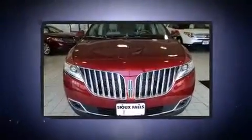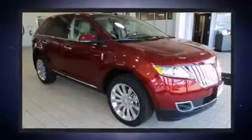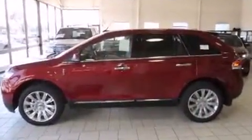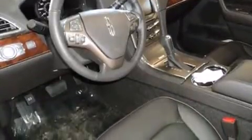Everything is where it ought to be, from the dashboard controls to the door locks and window controls. Lincoln ensures the safety and security of its passengers with equipment such as dual front impact airbags with occupant sensing airbag, head curtain airbags, traction control, brake assist, a security system, and four-wheel disc brakes.